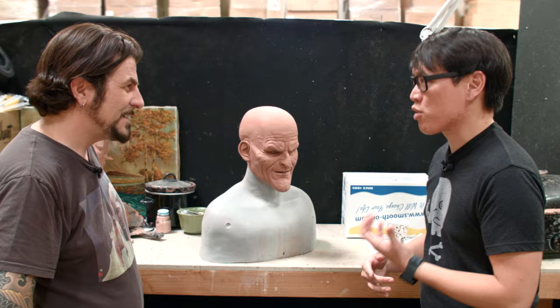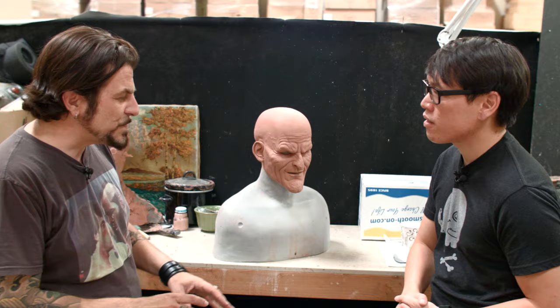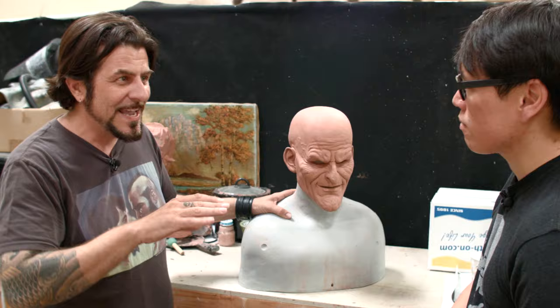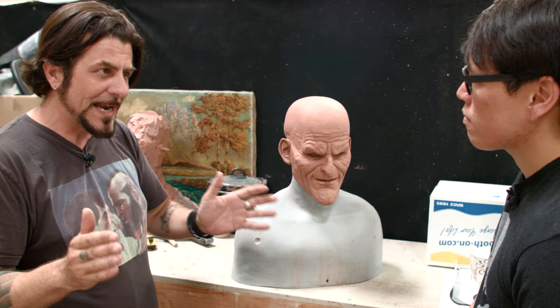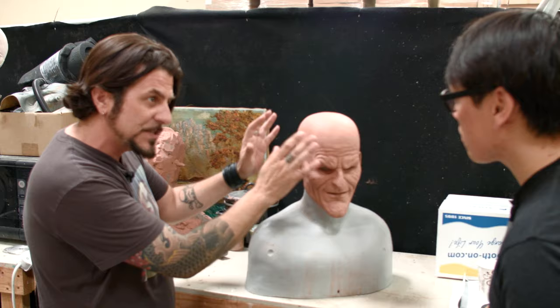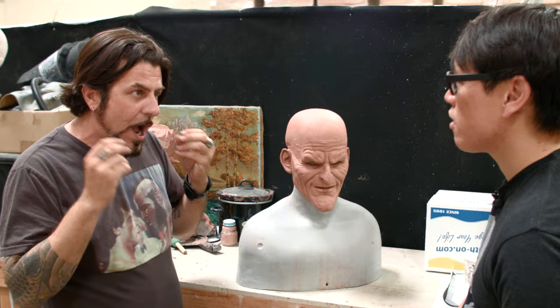The first step to creating a mask is sculpting. It starts with something called the reduced core — this is the key to any silicone mask company. Designing a core, an armature base, that's going to apply to you, me, anybody who wears it. We call it one size fits most, which means we have a pretty nice margin to fit everybody. What's really important is how the mask is going to move on you. We take the human form and reduce it — we actually shave it down and make it smaller, so it stretches out and then snaps back to your face. Kind of like putting a sock on your foot. The mask has to snap back on your face so that your own facial mechanics can operate it.